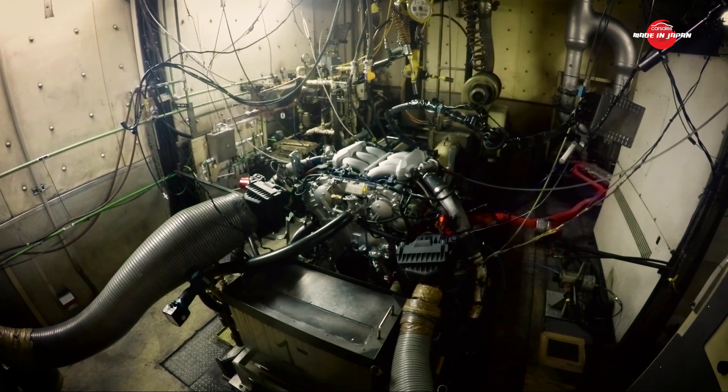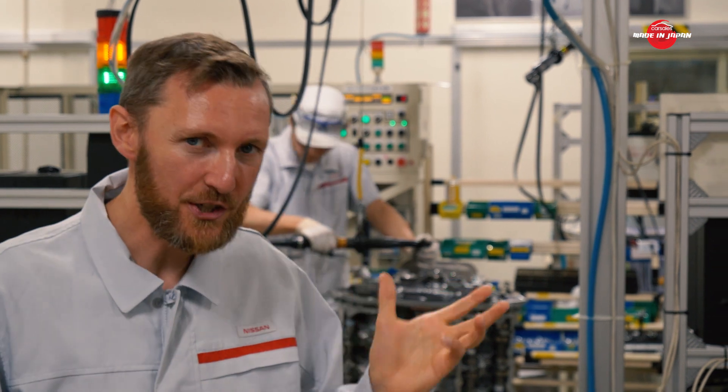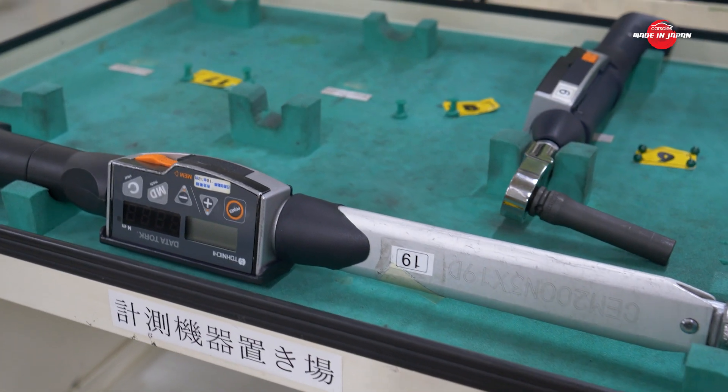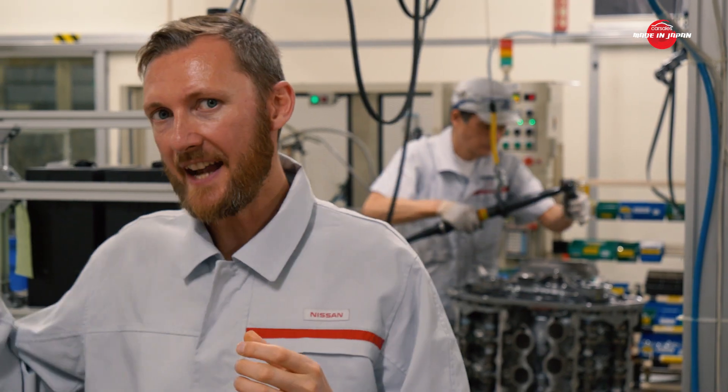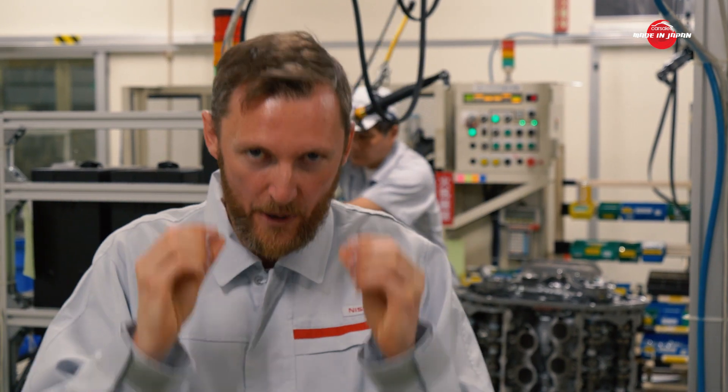That's why these special tools are in use. This Takumi craftsman — this technician behind me — works with electronic tools so that every bit of torque, every nut twisted, is perfectly recorded and sent to a central server with electronic records written down. They check and double-check because they want everything in these engines to be perfect.